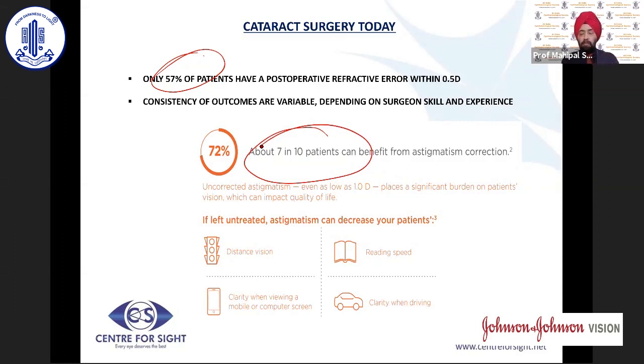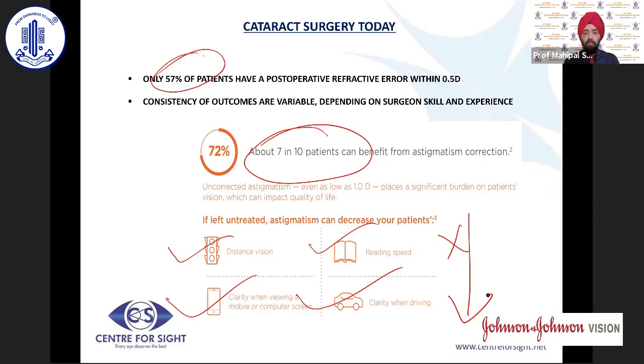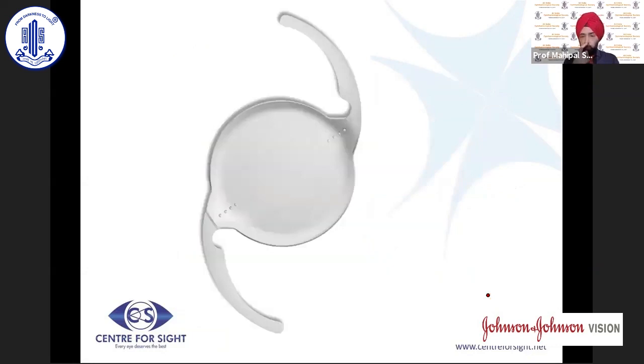Some amount of with-the-rule astigmatism may be beneficial in some situations, but getting nearer to minimal astigmatism could benefit about 7 to 10 of these patients. If we leave astigmatism uncorrected, distance vision, reading speed, clarity for intermediate, and clarity for driving all tend to decrease — causing a diminution in quality of vision. One needs to look at astigmatism pre-operatively and plan whether astigmatic correction is required through lens-based or corneal-based surgery.